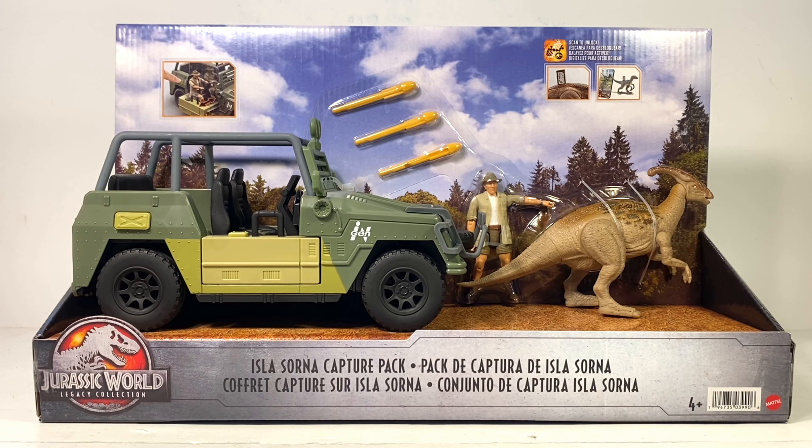We got Roland Tembo, a baby Parasaurolophus, and the modified InGen Jeep Wrangler. Since this is a Legacy Collection set in the US, they are exclusive to Target. And look at Target being all sneaky breaking street date — shame on you, Target. If you've been following all the hype of people finding figures early online, you'll know the Legacy Collection stuff is not register-locked at Target, so if you find it you'll have no problem going through the register.